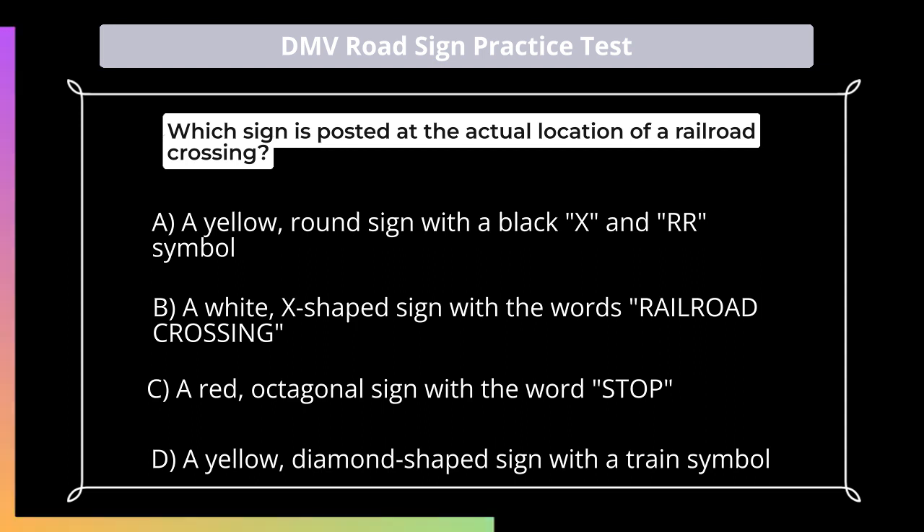Which sign is posted at the actual location of a railroad crossing? A. A yellow, round sign with a black X and RR symbol; B. A white, X-shaped sign with the words 'Railroad Crossing'; C. A red, octagonal sign with the word 'Stop'; D. A yellow, diamond-shaped sign with a train symbol.